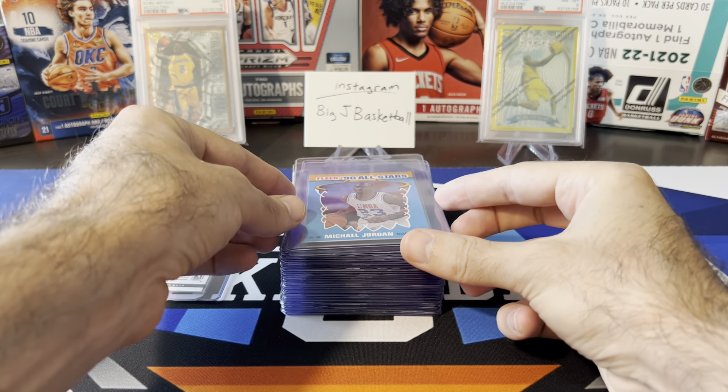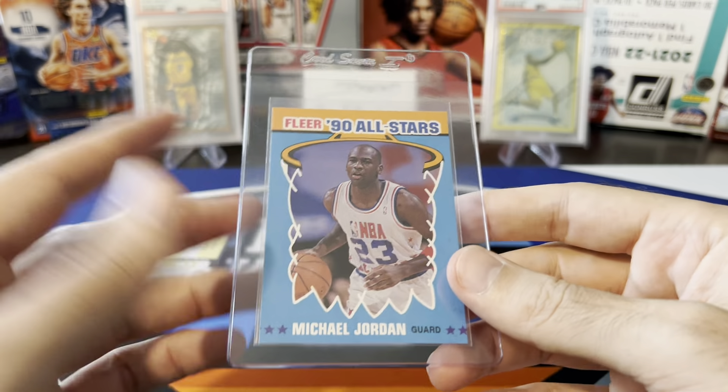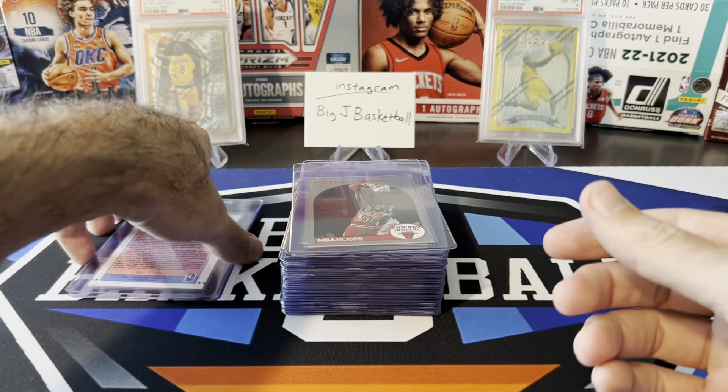We also have the Fleer All-Star card from 1991. This one will probably get a nine — you can see the centering is a little bit off. There are two stars here, a little bit of another star, and this star's kind of cut off. So it's a little off-center, probably not quite hitting the requirements for a PSA 10, but most likely a nine. At $18, I think a nine is probably worth it.